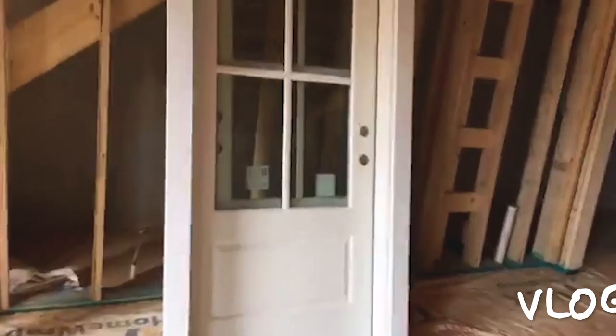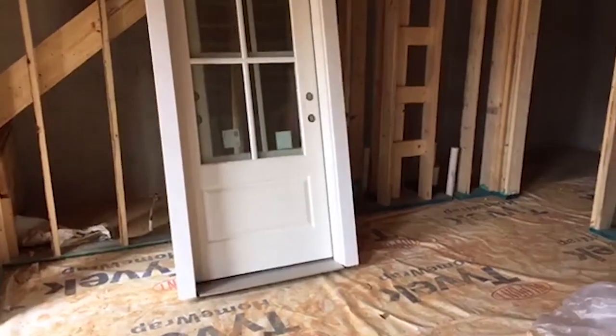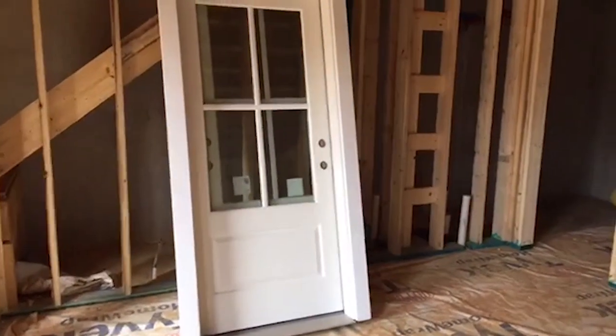The doors are in, at least the two exterior doors. We'll have a third one that is the old door for the front of the house. So this door will go here, and then there's another one behind it that'll go right upstairs here to the porch.